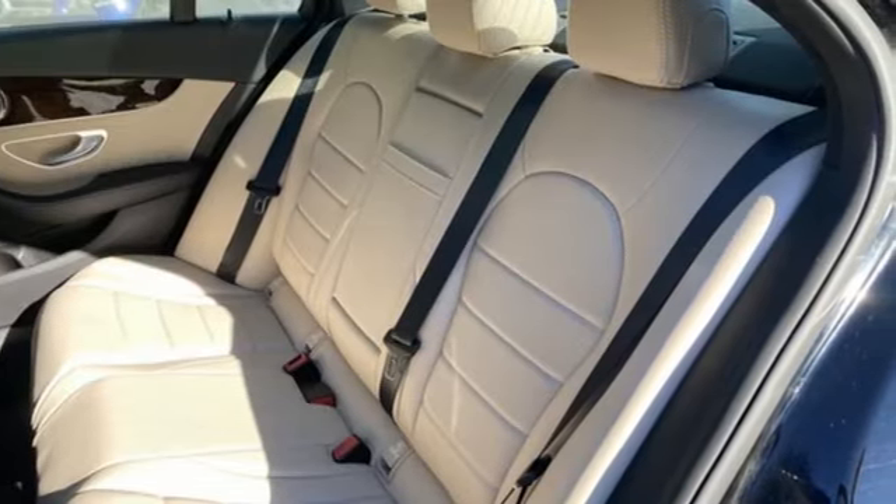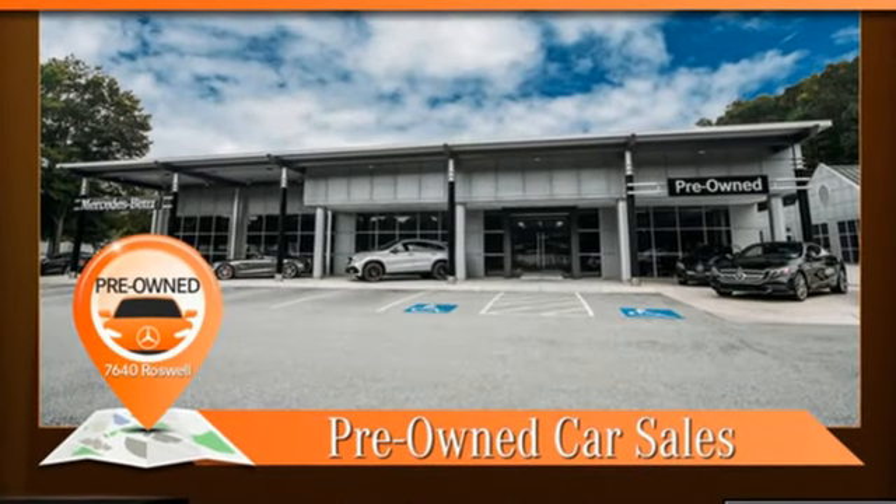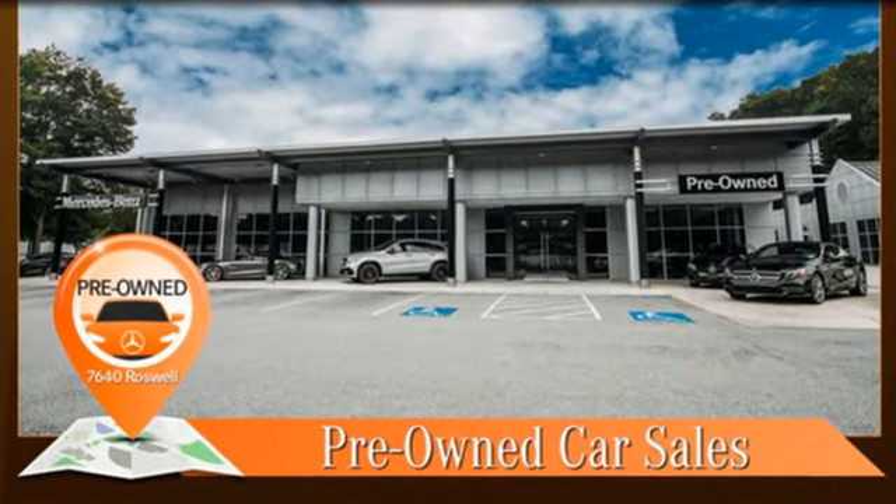Mercedes-Benz keeps setting the standard and driving forward. You'll never know until you try. Test drive it today.